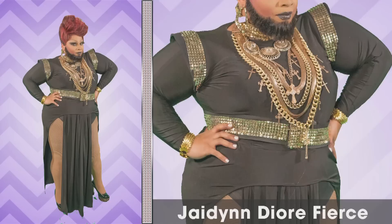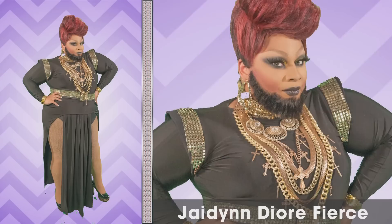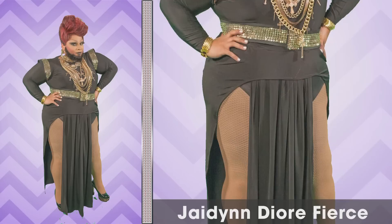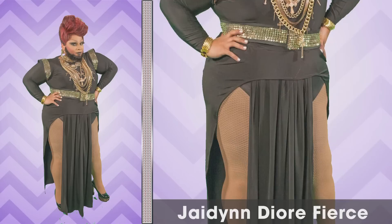I could barely even see the beard. There's a lot going on with this costume. I see the beard a little bit, and the beard is darker, which is kind of true to life because sometimes your hair is one color and your facial hair is a whole other color. The contrast is a little funny to me, but I like the outfit. I think she looks good.